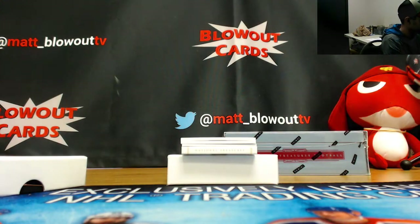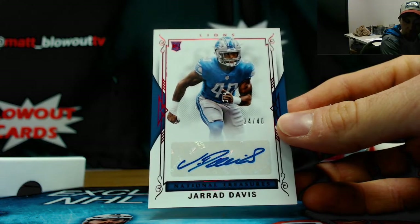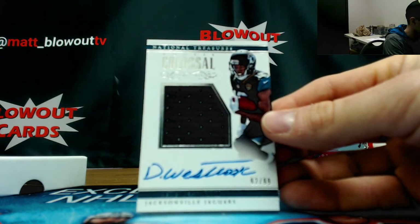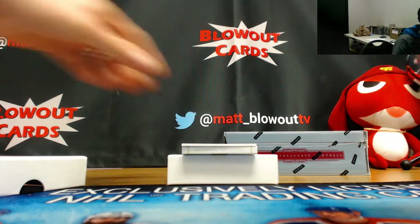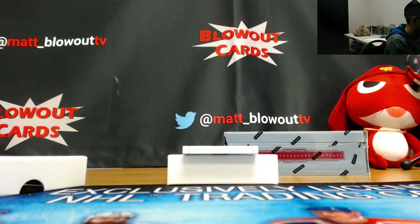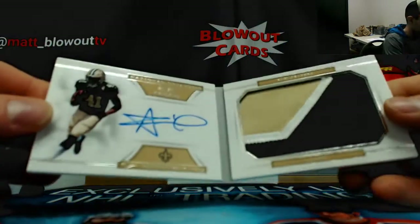The four spot. Also in the four spot, rookie autograph Jerrod Davis, 34 of 40. Colossal rookie jersey autograph, DD Westbrook, 92 of 99. Mel Renfro autograph, 10 of 10, Cowboys. Also in the zero spot, Alvin Kamara, number 10 of 99, three-color booklet.